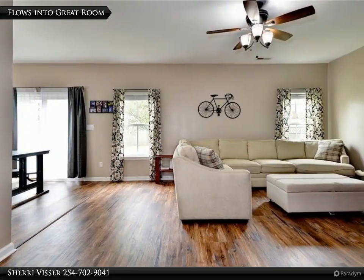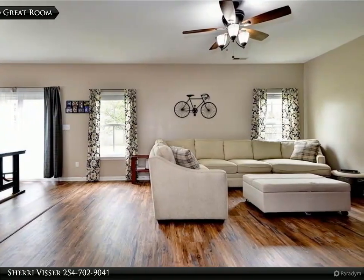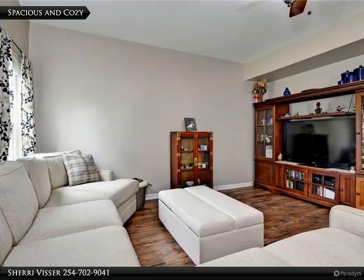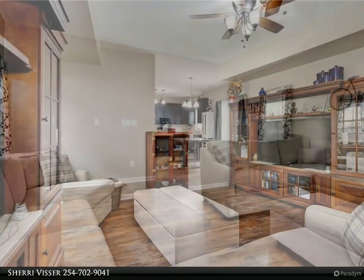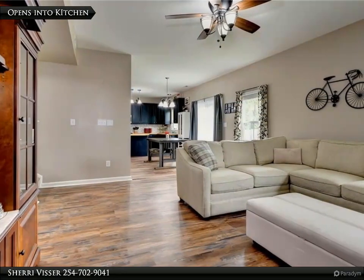The space flows into the great room. This casual space is intimate and spacious at the same time. The main floor has been updated with all new flooring.